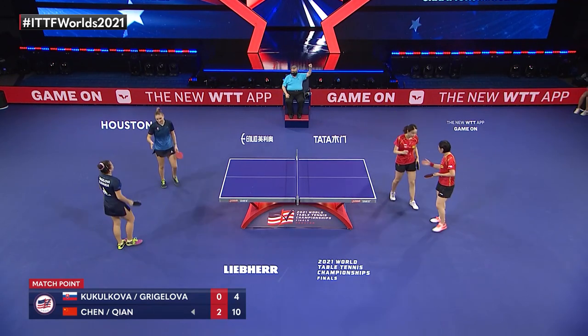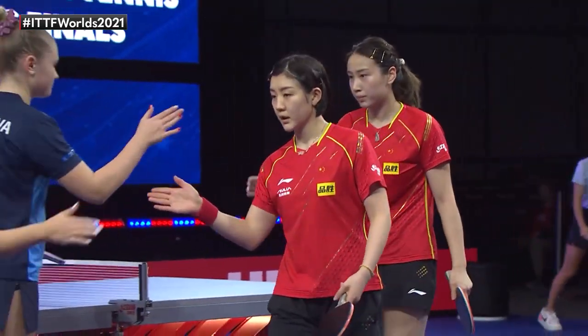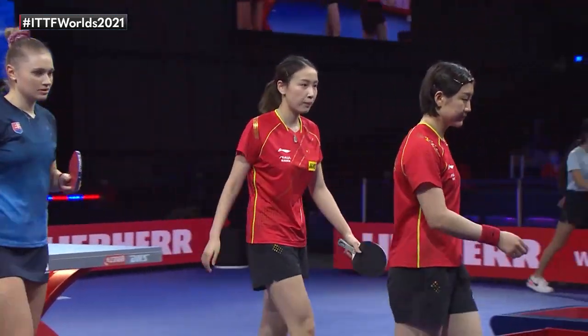Heavy topspin, but it's countered back. Chen Tianyi right on top of the bounce, suffocating the ball. And a clean sweep for Chen Meng, world number one.